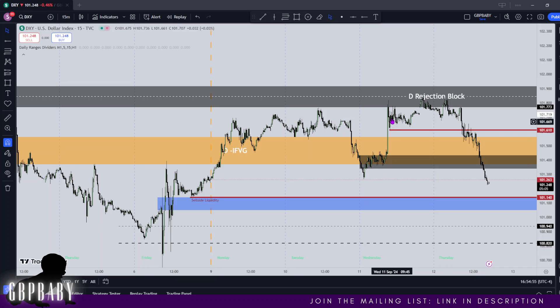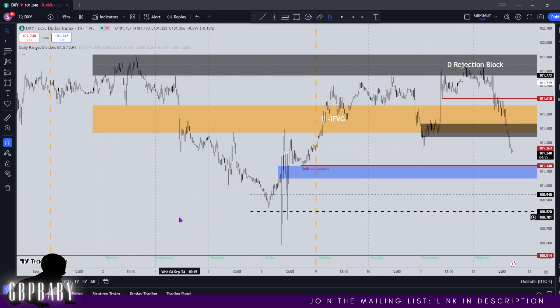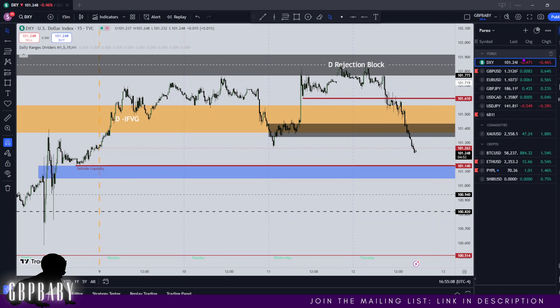CPI obviously threw us off a little bit and I can imagine how many people went long here, put their stops below here. And voila — we're attacking those and we can only imagine they're going to start attacking the rest of them. So yeah, that's going to be everything on dollar. I hope that all makes sense.